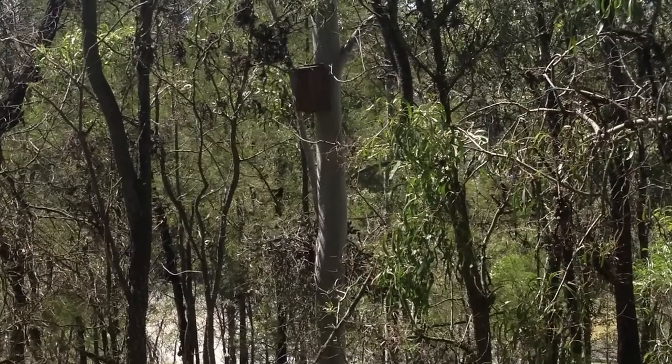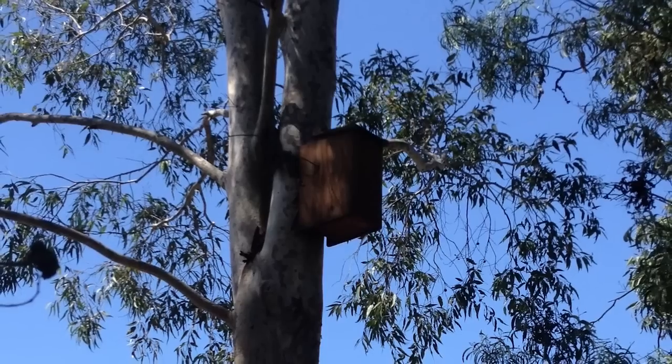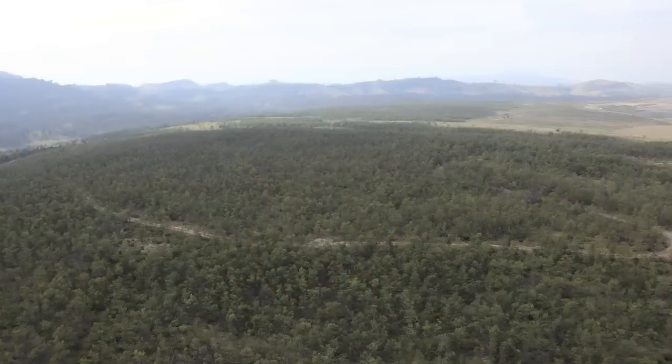Other species such as gliders are also being attracted with accommodation. Over time, the trees that we've planted and seeded will develop hollows, but in the short term we've been putting in nest boxes, and we're finding that the gliders are actually using those nest boxes within the first 12 months of us actually establishing them.